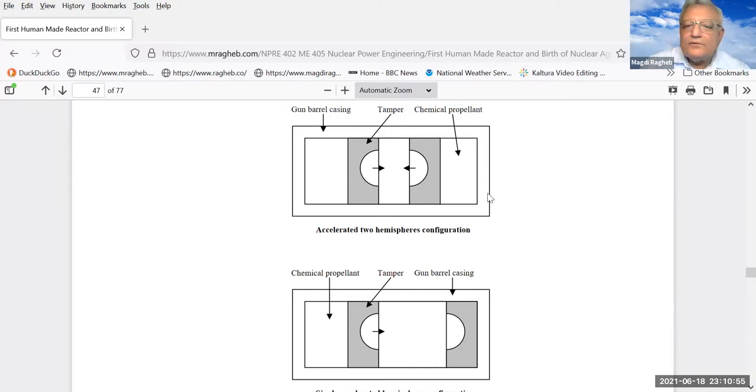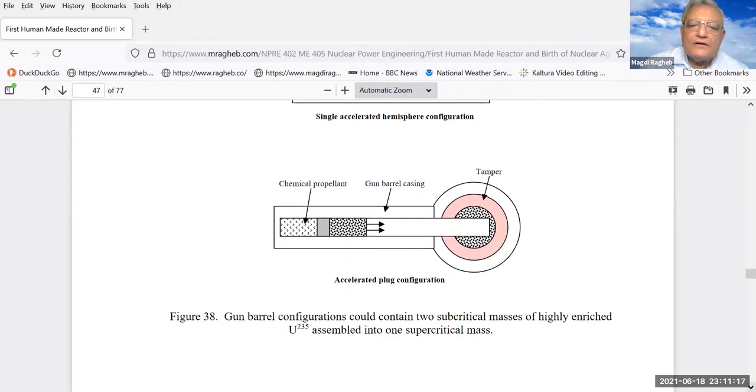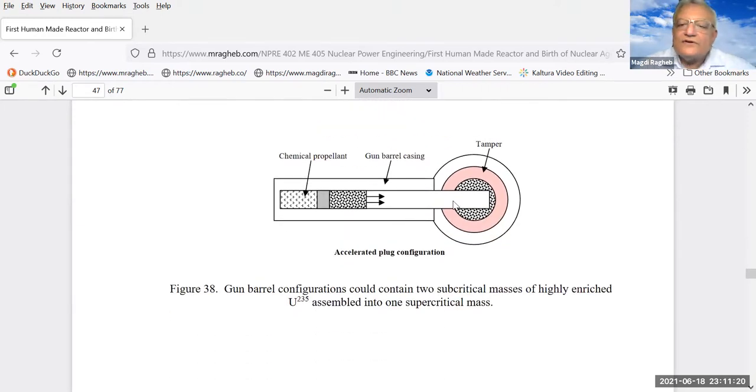You can use a simple gun barrel from guns and have two pieces shot into each other, or have one piece stationary and shoot another piece into it to reach critical mass — half a critical mass each. This concept is called the gun barrel concept, where a sphere surrounded by a tamper has a gun barrel shoot an extra piece of uranium-235, followed by a piece of tamper, reaching a supercritical mass.